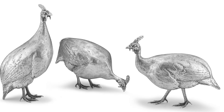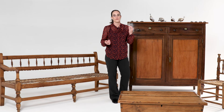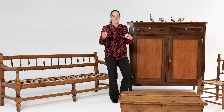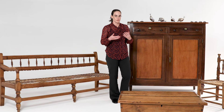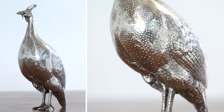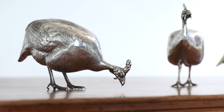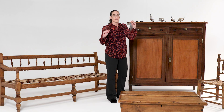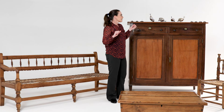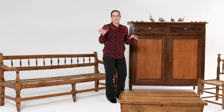These helmeted guinea fowl were first produced in 1989 and we are really fortunate to have four examples on the sale. They are considered what we would term a larger example of Patrick Mavras's work. The tallest example is about 15 to 17 centimeters high and we have them in different poses, so quite a rare opportunity to purchase four of these and have a lovely grouping which can be wandering across your dinner table and entertaining all your guests.